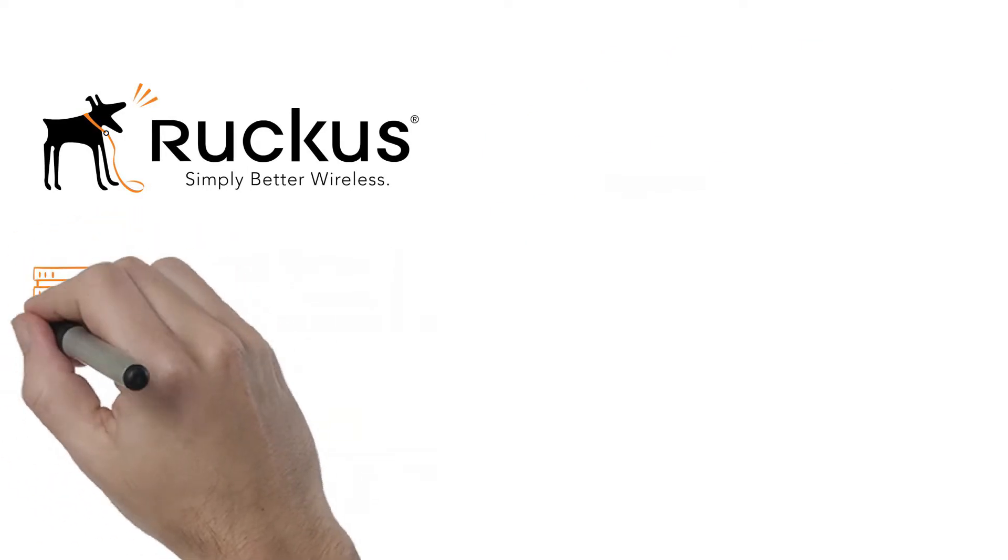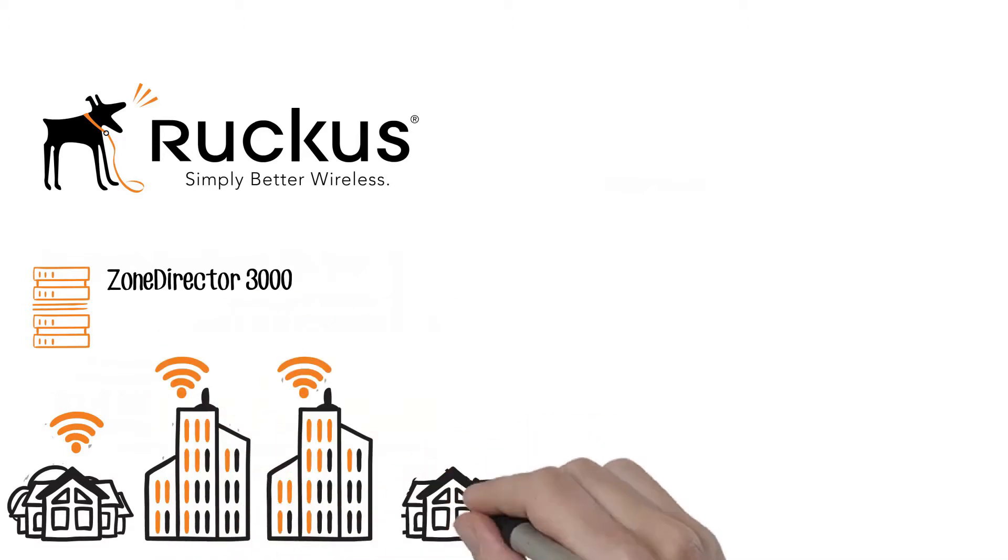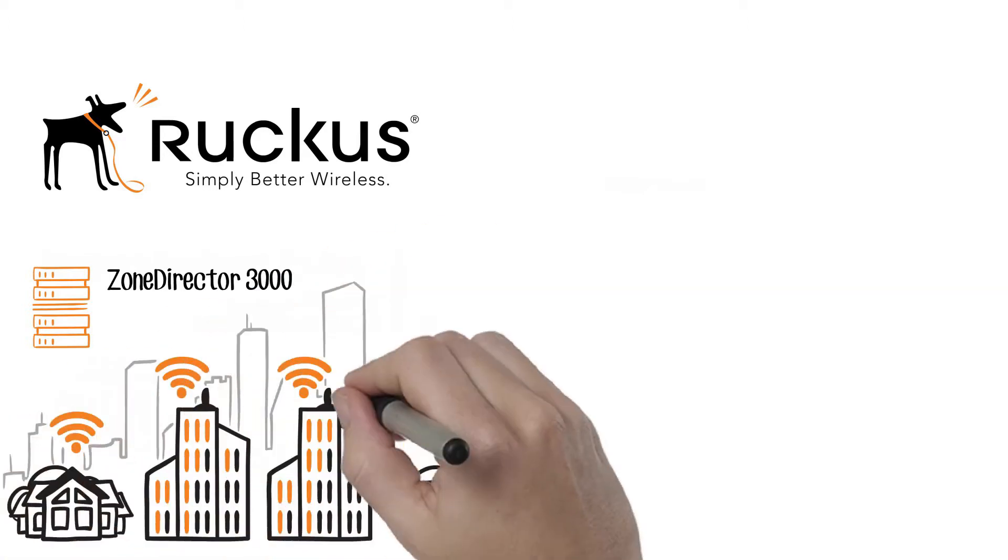Zone Director 3000 is an on-premises wireless LAN control and management appliance designed for IT organizations that manage small- to mid-sized, single-site enterprise networks.